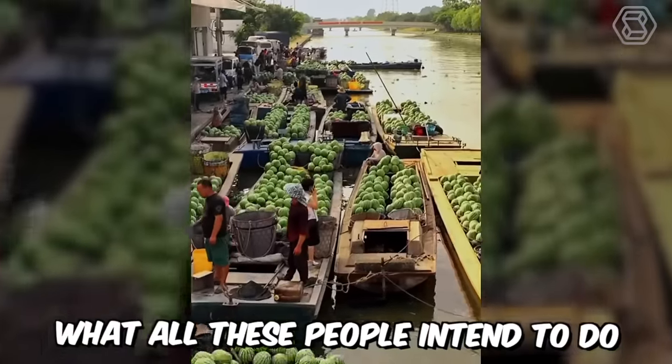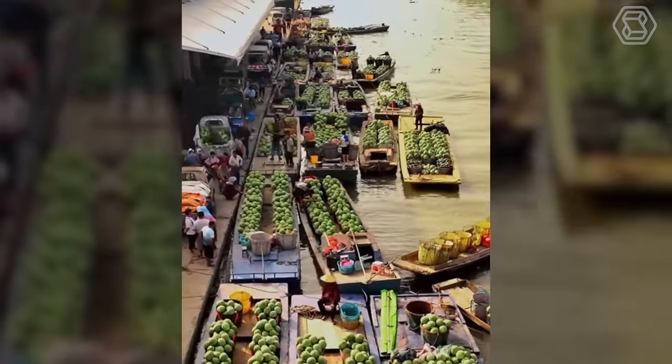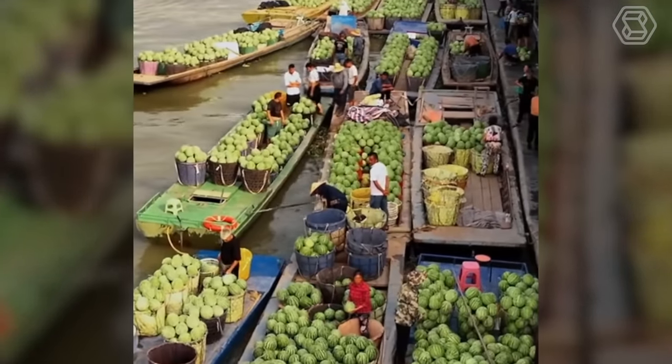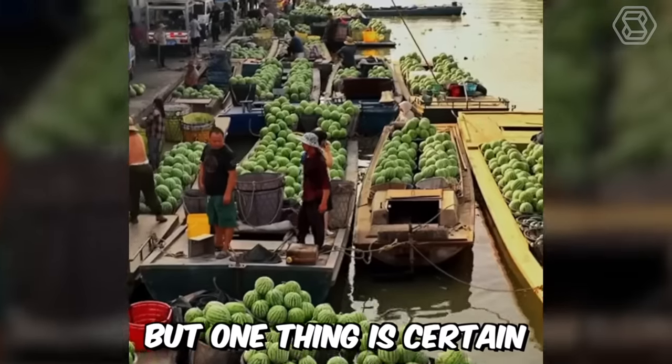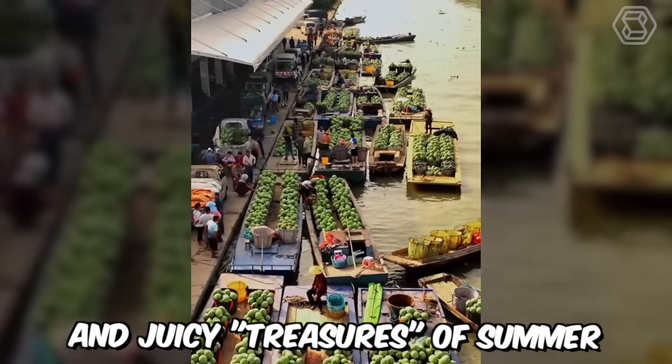It's not clear what all these people intend to do with such a huge amount of crops, but one thing is certain — it was necessary to work very hard to master such sweet and juicy treasures of summer.